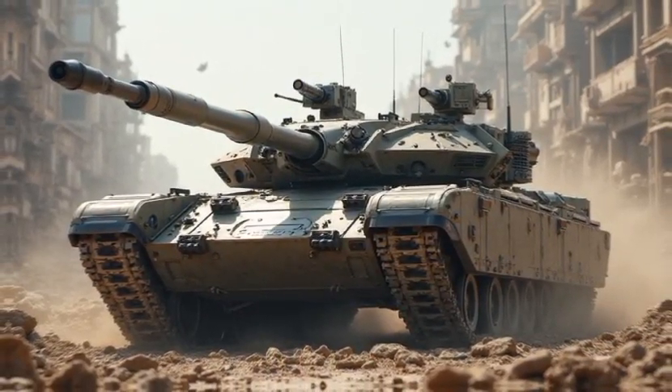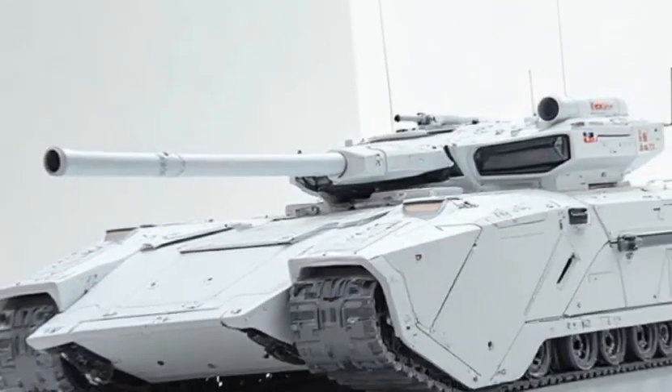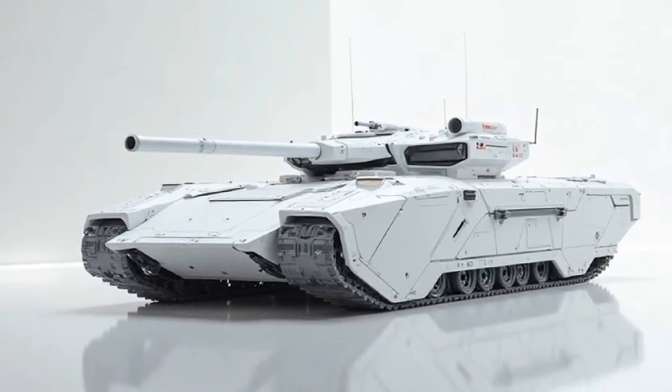Inside, the K1A1 boasts an advanced digital command interface, making it one of the smartest tanks in the world. An augmented reality AR HUD enhances situational awareness by overlaying tactical data in real-time.